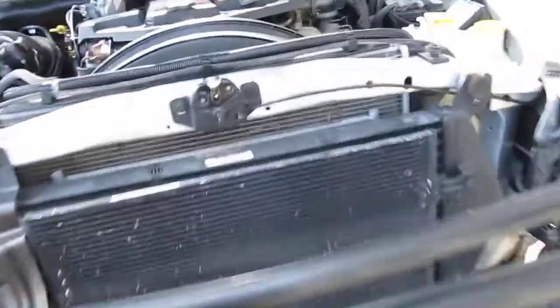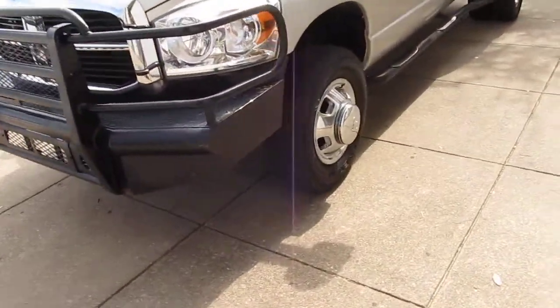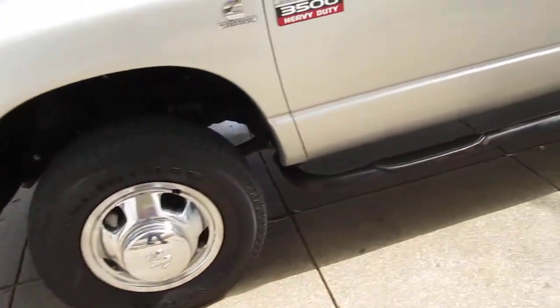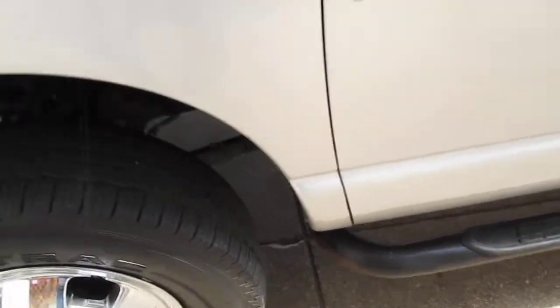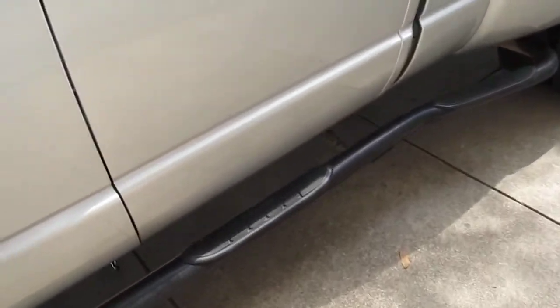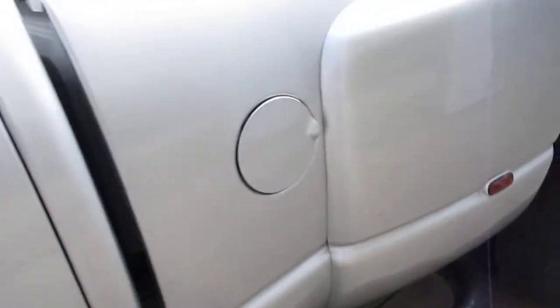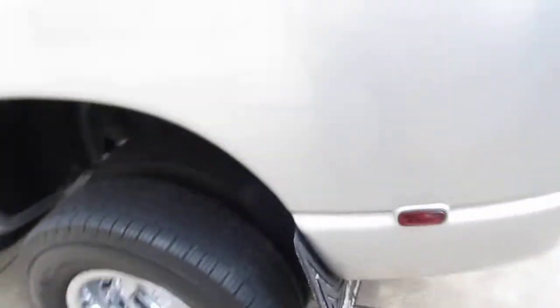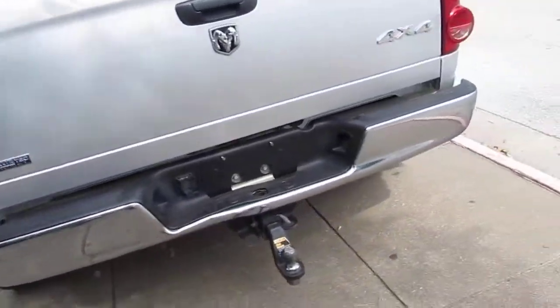The truck runs good and it hasn't been in any accidents — you can see the paint is good walking down the side here. We haven't really detailed it, but there's some tar right here that could probably come off. There's a small little ding in the bottom of the door, but I mean it's a truck and it's meant to be a truck. Overall it looks really good and the truck drives really nice.